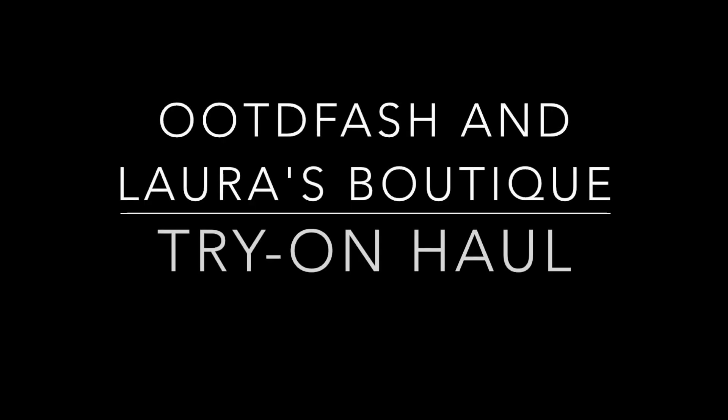Hey everyone! Welcome back to my channel. So I wanted to do this quick little video simply because I haven't had much time since I've been trying to edit all of my footage from when I went to Mexico about a week ago.